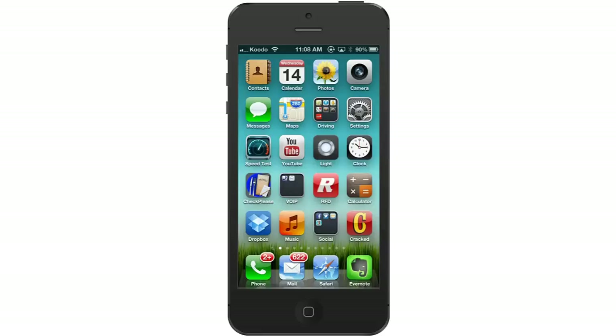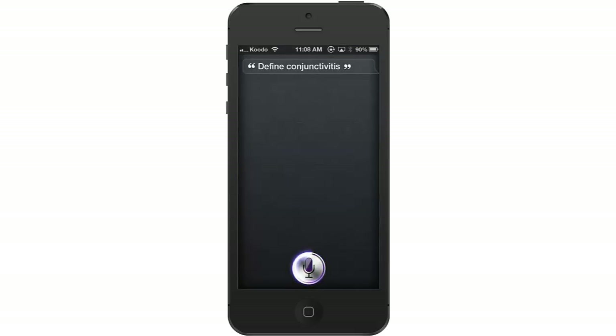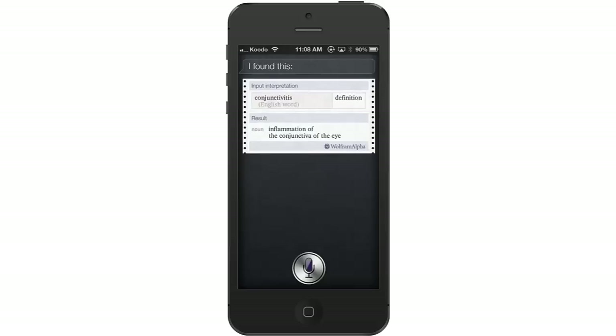Let's ask Siri to define and spell some English words. Define conjunctivitis. I get the spelling of the word and also a definition. That's a neat trick when you don't know how to spell something but you know how to say it. When I'm done, I simply click the home button again.